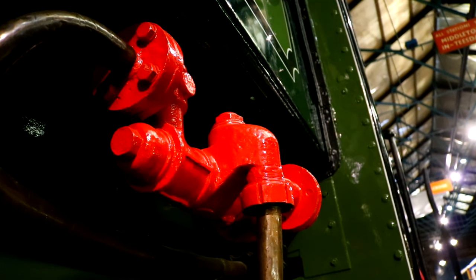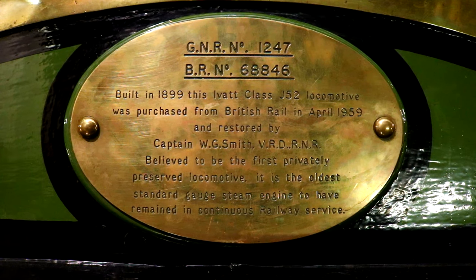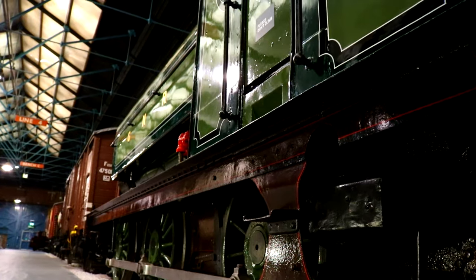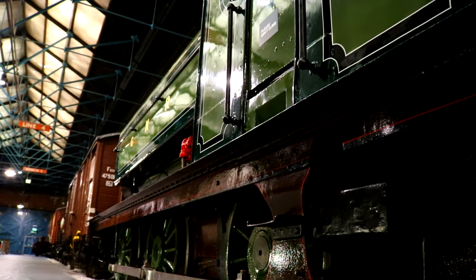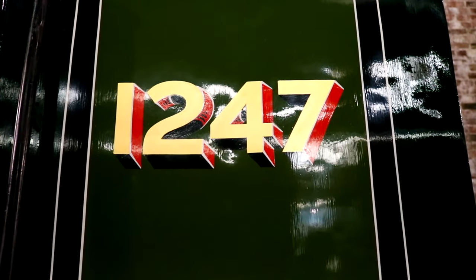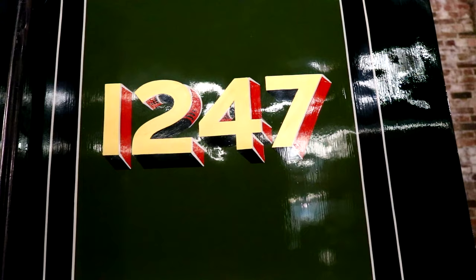This is where Captain William Smith comes into the picture. He'd always wanted to own an Ivatt type loco, and when he heard about this one being withdrawn, he had to have it. Rumour is he could afford a much larger engine, but this one was more manageable for him. Upon purchase, he had her repainted into her original guise of Great Northern Railway Green, and had her original number of 1247 painted back on. He always referred to her as the Old Lady.